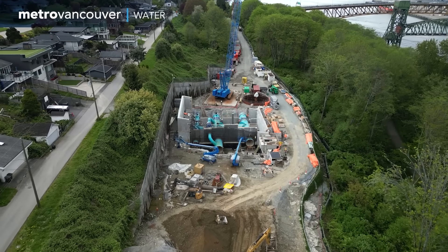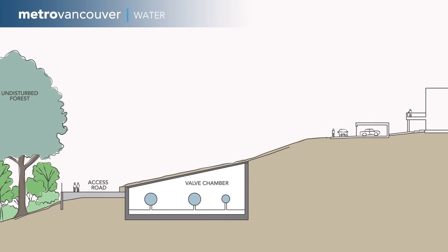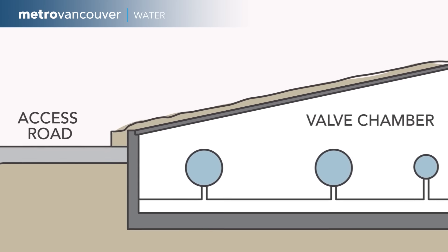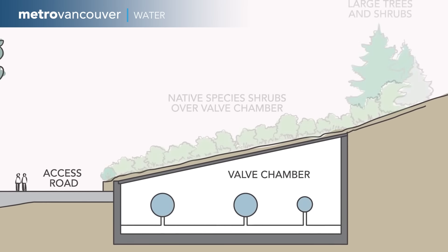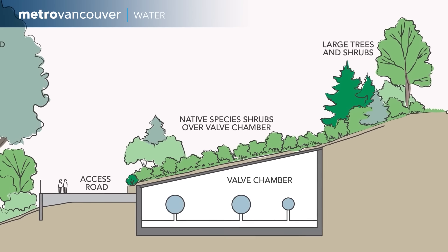The south site will be fully restored after construction is complete. After construction, we'll be returning the site grade to the pre-construction gradient, and once that gradient is re-established, we will plant more trees and grass, including on the valve chamber roof.